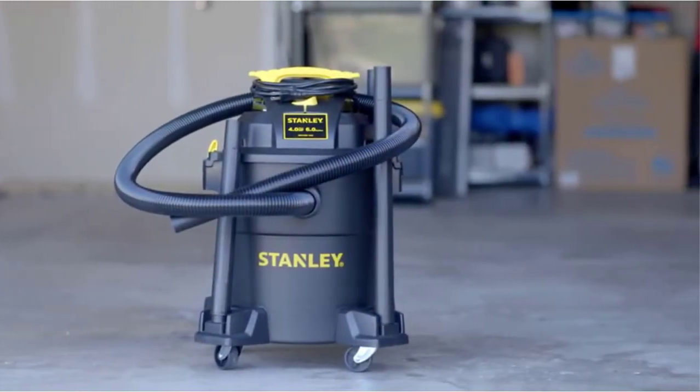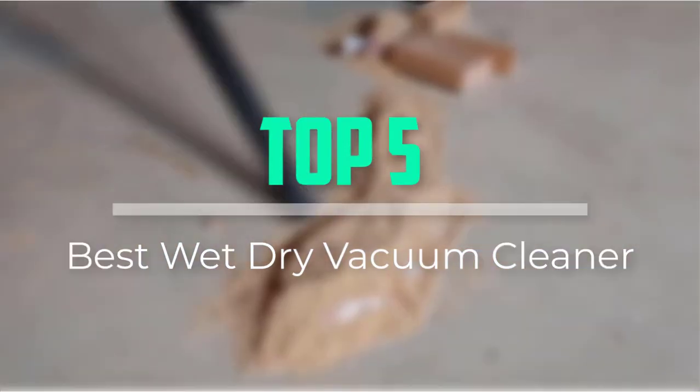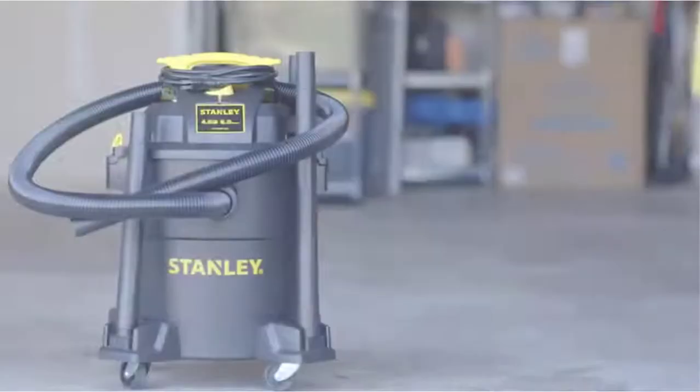Hello everyone, welcome back to our new video. In this video, I will give you more information about the top 5 best wet dry vacuum cleaners that are available on the market.